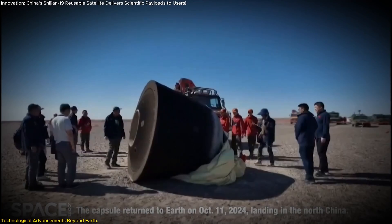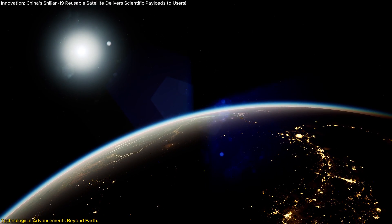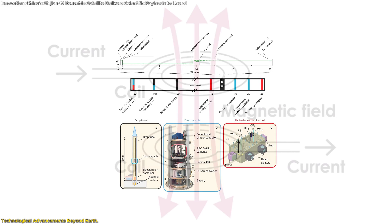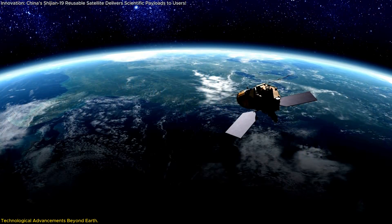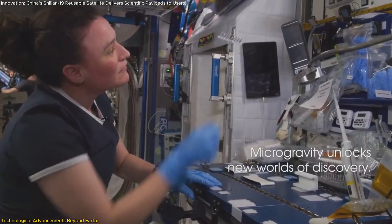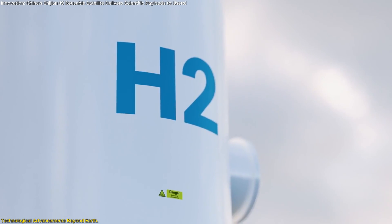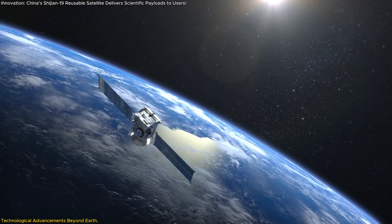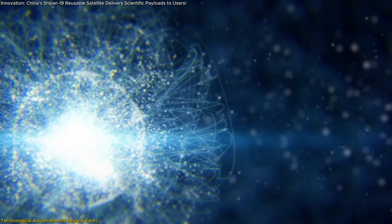Beyond agriculture, Shijian-19 has opened up avenues for several groundbreaking technological experiments with applications that extend far beyond Earth. The satellite carried and tested new-age technologies, from microgravity hydrogen production to wireless power transmission. The microgravity environment enables cleaner and more efficient hydrogen production — a critical component for energy applications including fuel cells. By experimenting in space, scientists can explore ways to produce hydrogen more effectively, leading to potential advancements in sustainable energy at a time when global energy needs are only increasing.